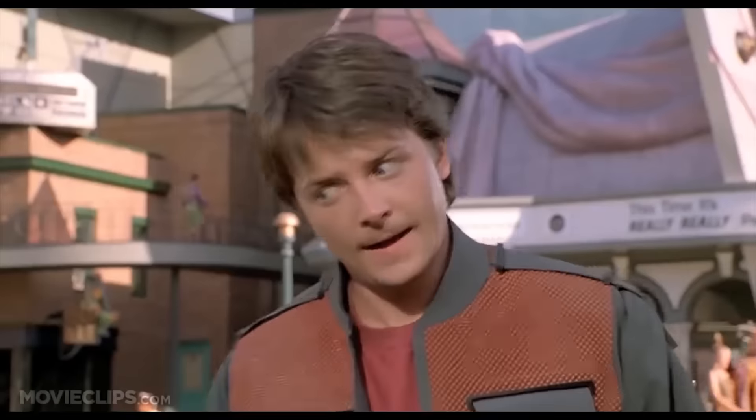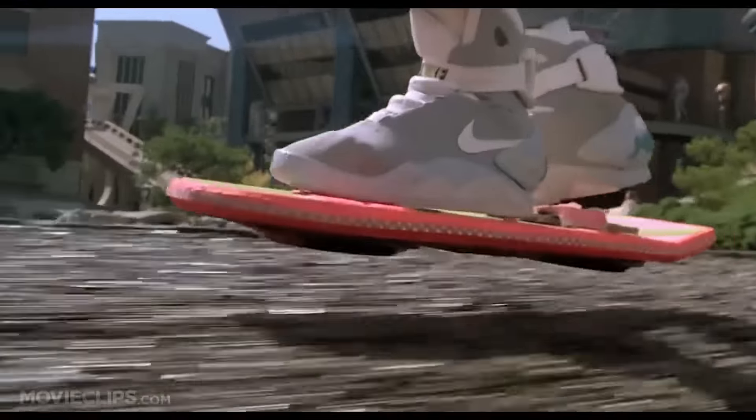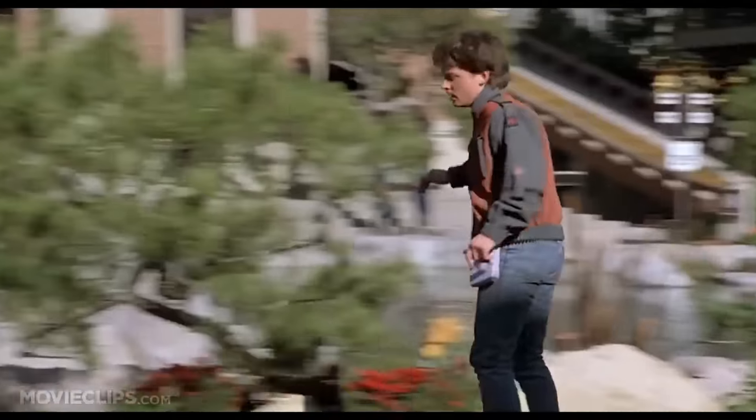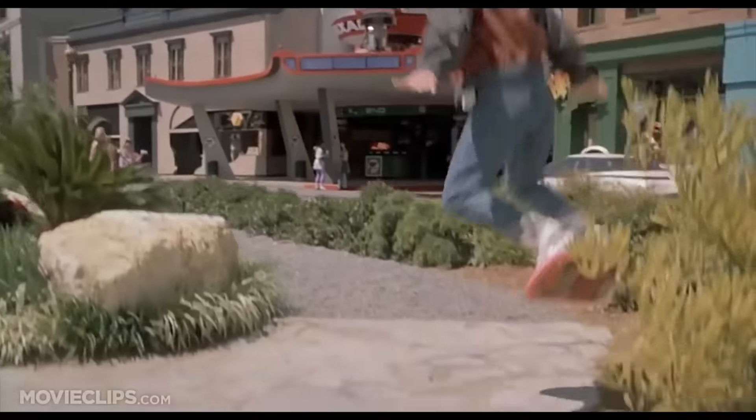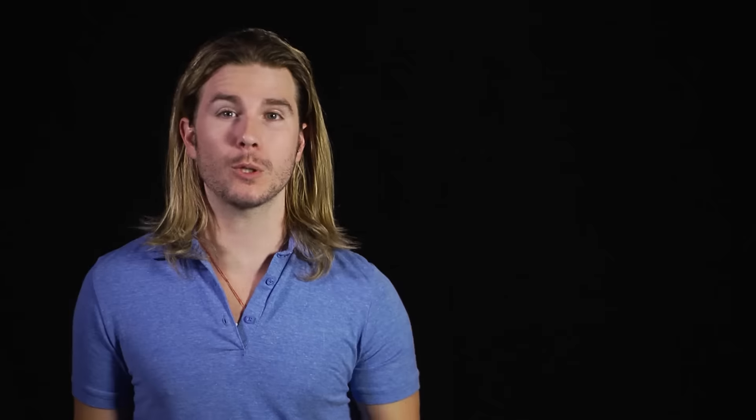Marty McFly's famous futuristic ride has two significant properties. First, it can hover above any surface, and second, it doesn't look to have any moving parts like propellers on the outside. Whatever is going on, it's internal. While today's hover technology can't work above any surface — we'll get to that later — it does hover without any moving parts on the outside, which is pretty McFly.